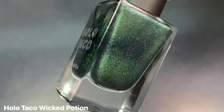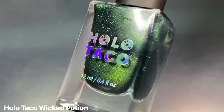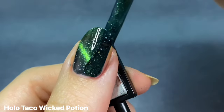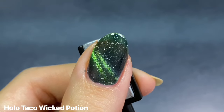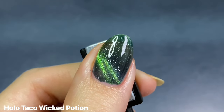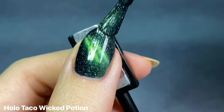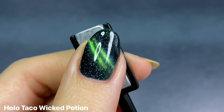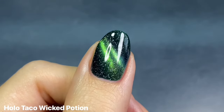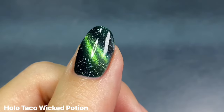I normally love a nice bright slime green for Halloween, but this deeper one is so satisfying to me. This is Holo Taco's Wicked Potion — the name alone is already so good. It really reminds me of being a witch in the middle of a swamp making potions. It has a dark green base with a brighter green shimmer and Holo Flakies on top. So so good.